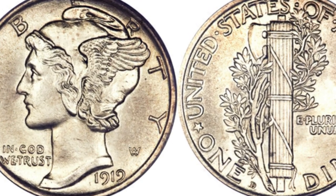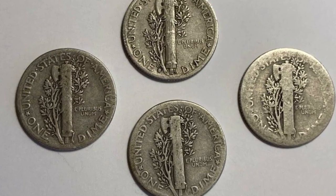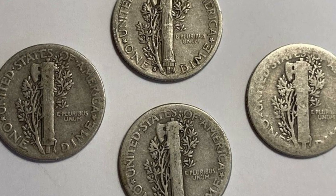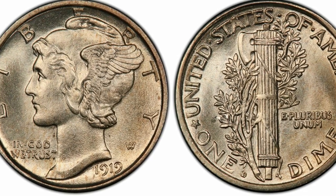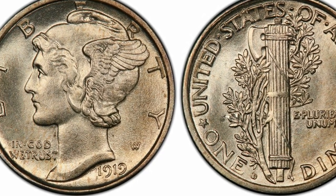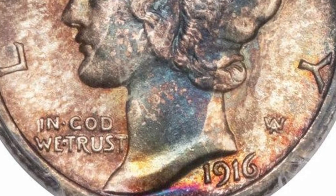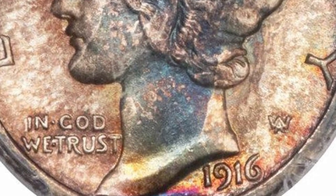In extremely fine condition, the price shoots up to $555. At AU58, you can expect this coin to sell for $225. At MS66 — a grade awarded to just 7 known 1919-D dimes in existence — the value sits at $3,825. And when it has that coveted full bands designation, the price skyrockets to a whopping $127,500.